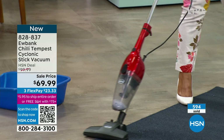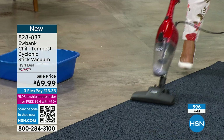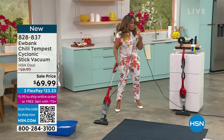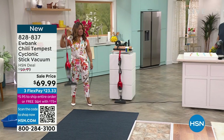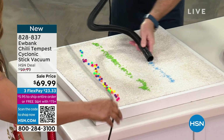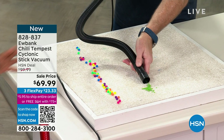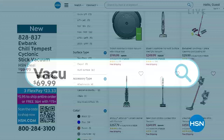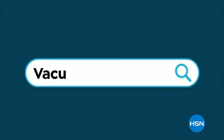This is not an upright vacuum and can't ever be an upright vacuum — but upright vacuums we only do once a week. Monday through Friday you're going to clean with your Eubank. Lowest price we've ever offered. Listen to that suction. 828-837 is your item number — $23.33. Check out our vacuum buying guide at hsn.com. We also have the Eubank right there. Great to see you, Carrie. 23 years and counting.